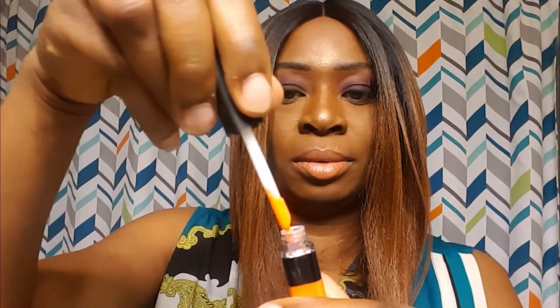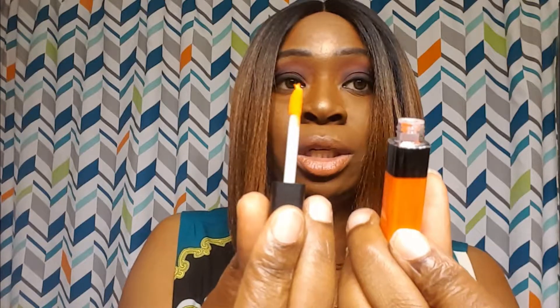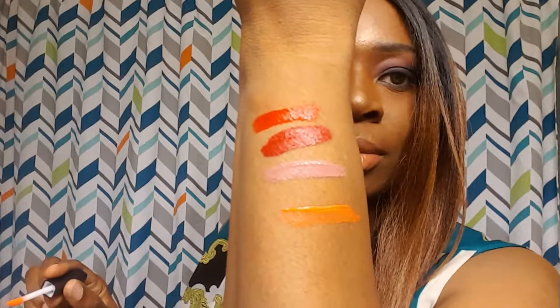Let's swatch this bright orange. It looks yellow but it really is a true orange — I don't know why it's coming off looking yellow. That will probably be a color I won't be trying. That's a little too Bozo the Clown for me, so that's a no-go.